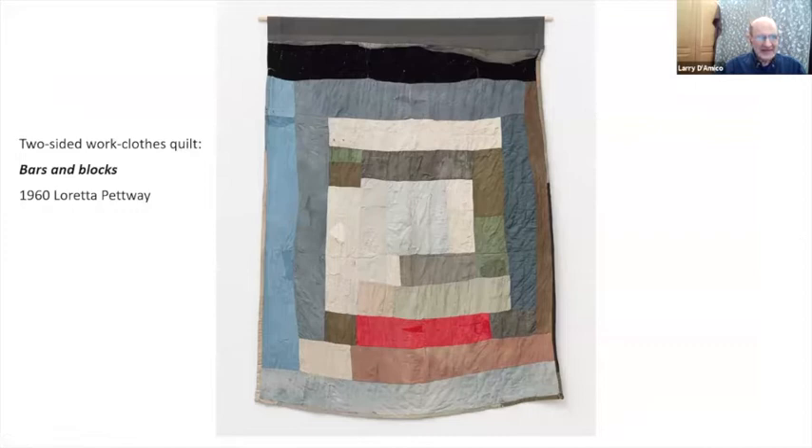This is going back to 1960 — you can see the faded work clothes that went into this piece. These folks were in extreme poverty. Basically they lived in houses that the wind blew through, not much insulation.